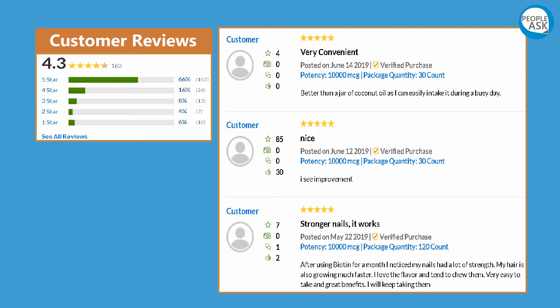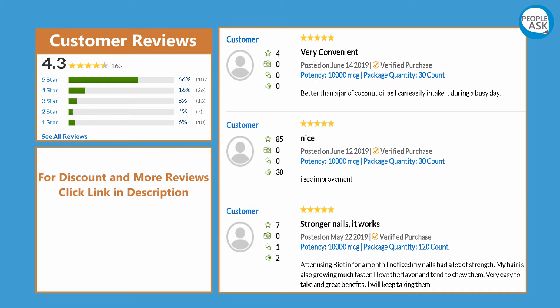For customer reviews, discount, and more reviews, click the link in the description.